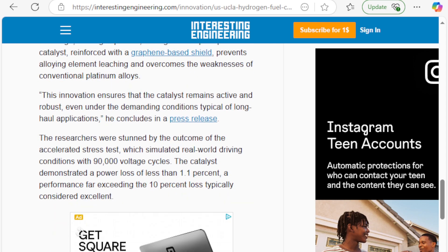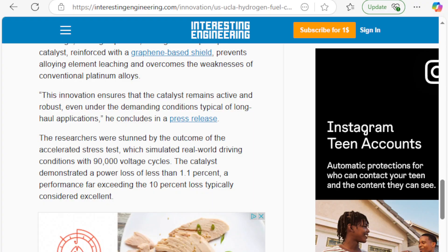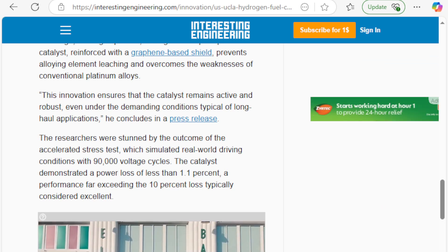This innovation ensures the catalyst remains active and robust even under demanding conditions typical of long-haul applications. The researchers were stunned by the outcome of the accelerated stress test, which simulated real-world driving conditions with 90,000 voltage cycles — from 100% down to 20%, up, down, up, down. The catalyst demonstrated a power loss of less than 1.1%, far exceeding the 10% loss typically considered excellent.